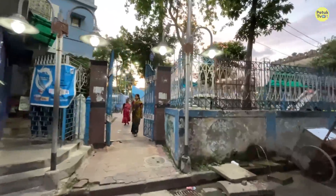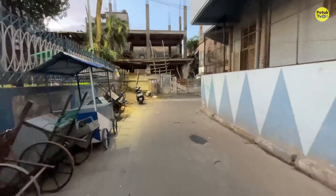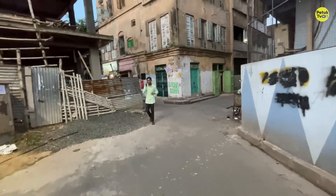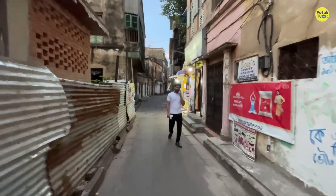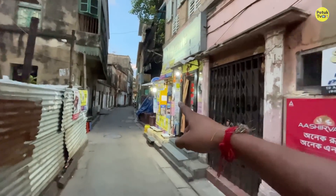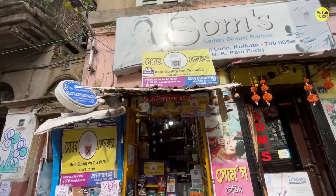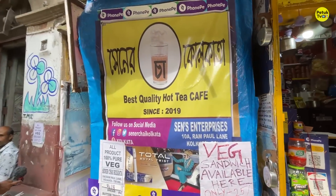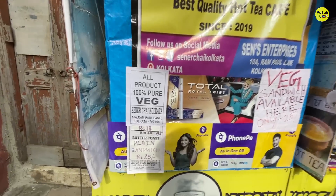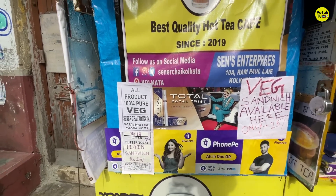This is BK Pal Park. You can see this road. We are located in the middle of North Kolkata. The scenery is located in Kolkata. This place is unique. The shop's name is Titler — it was opened in 2019.